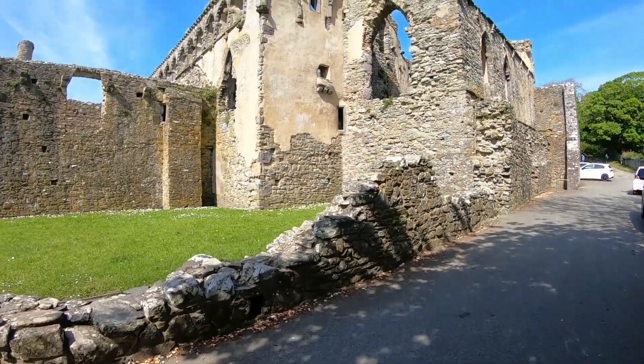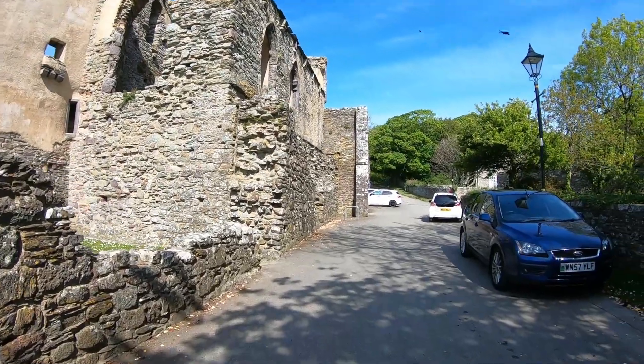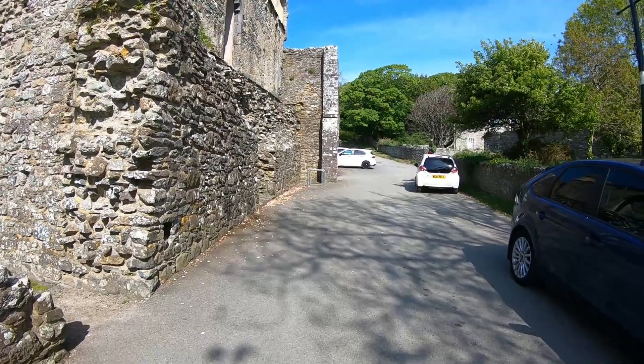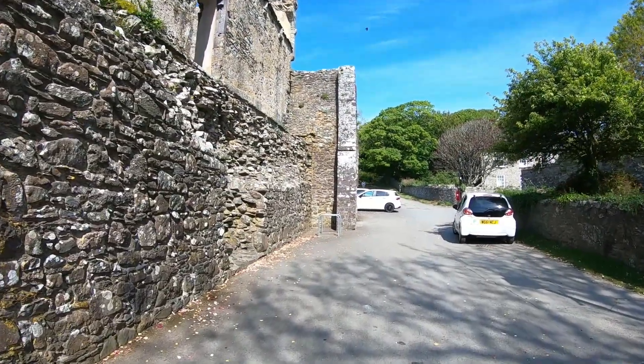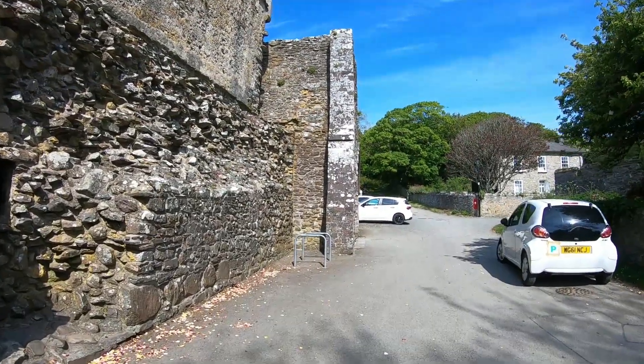Hey everyone, welcome back to our walking tour video. Today we are back in South Wales and are finally getting the chance to visit somewhere we've had pinned on the map for a while now. Join us for a walk back in time around a magnificent medieval palace that was set in the smallest city in Britain.